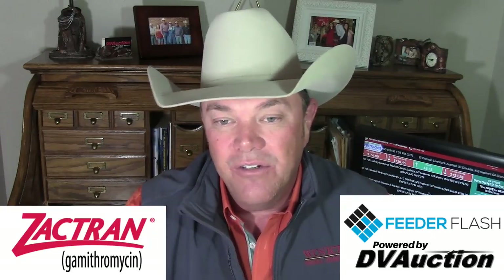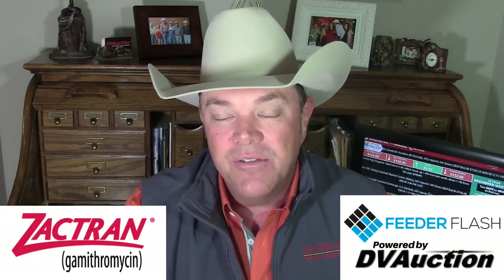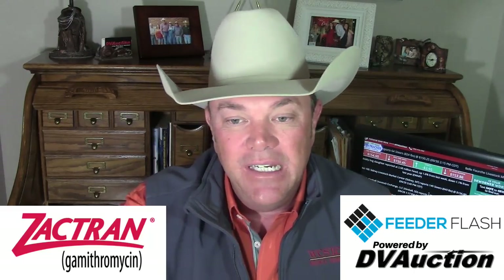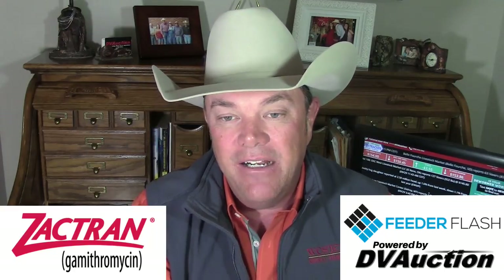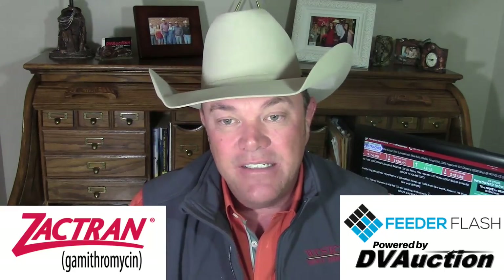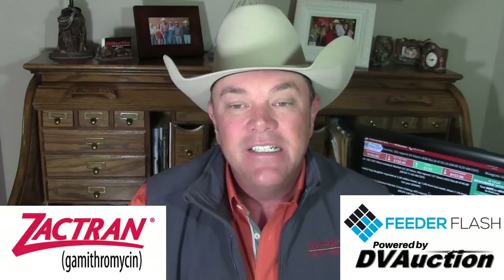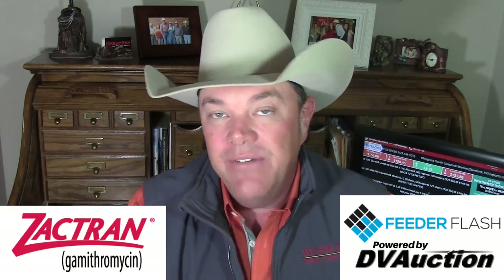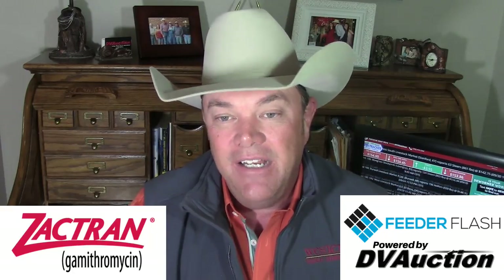I described the cattle, and they'd have a sheet showing the weights, grades, and how many different producers they came from, and they would start bidding. People from Virginia, Indiana, Ohio, even people out in Iowa started bidding on that sale. That sale got really hot because they had good cattle — a lot of good genetics there. They started selling cattle as much as or even higher than the central part of the United States.